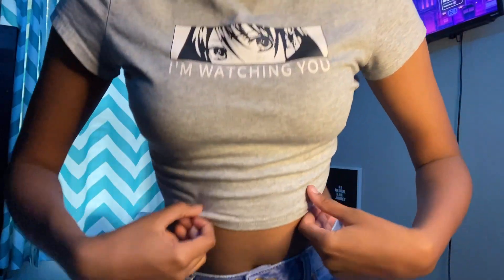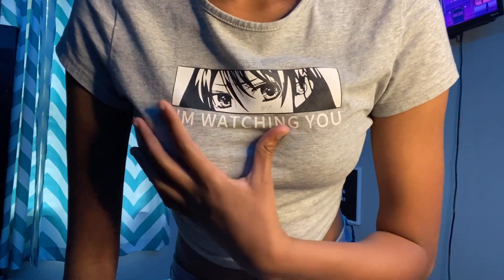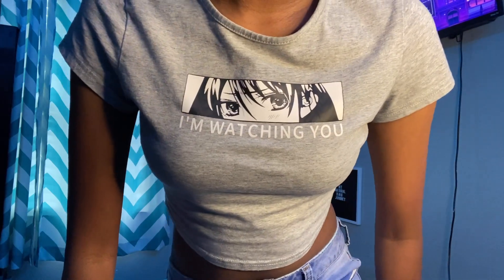The next thing in this clothing haul is this shirt that says 'I'm Watching You' and it's like an anime character. So here are all these tops.